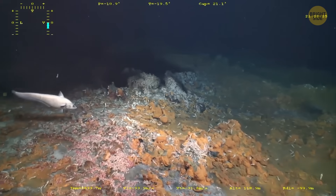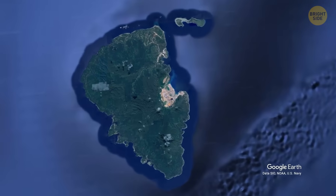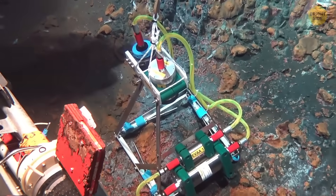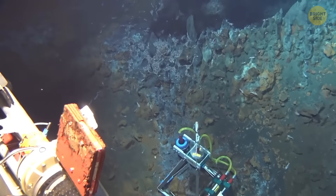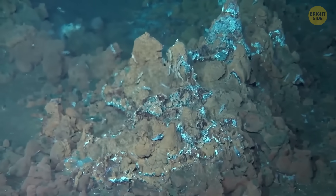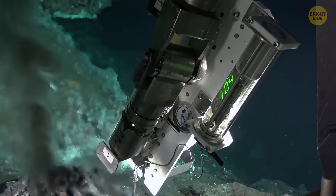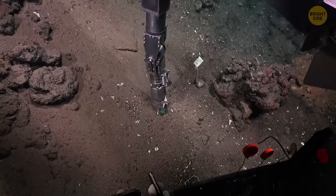Even though this deep-sea area is rare and full of life, it isn't safe. Mining already happens nearby, and waste from the huge gold mine on Lihir gets dumped into the ocean. On top of that, companies have licenses to explore the seafloor for minerals and gas. All of this puts the fragile vent community in danger, because many of the animals here can only survive in these exact conditions. Scientists are urging for more research and strong protection plans before this one-of-a-kind ecosystem is damaged beyond repair.